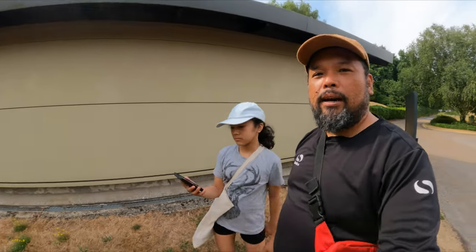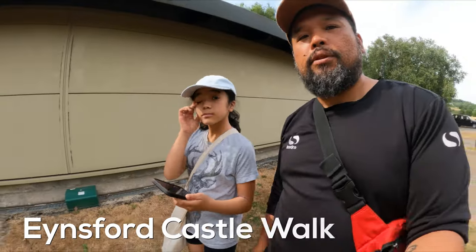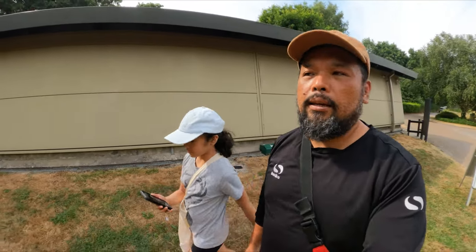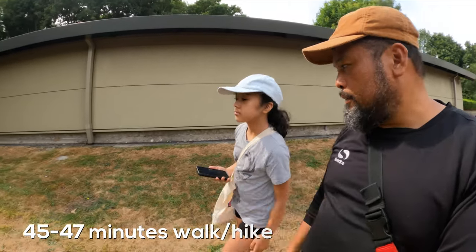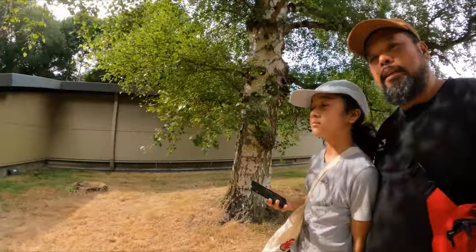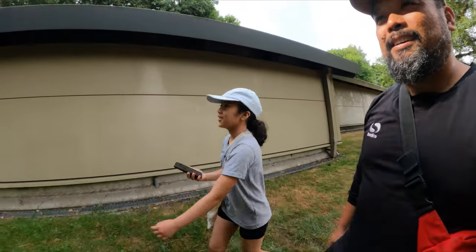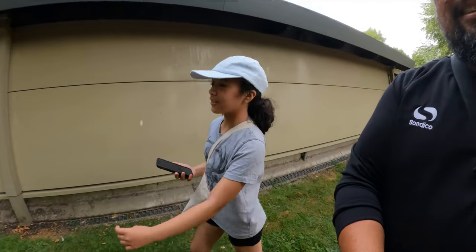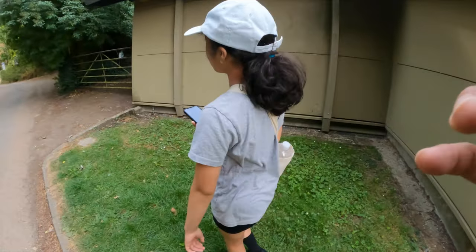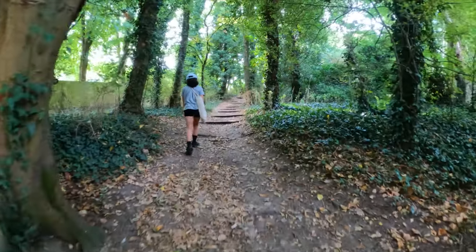Hey guys, we are in Lullingstone and we're going to do a walk called the Eynsford Castle walk. It's like a 45-47 minute loop hike, and this will be our first time doing this walk here. Let's see what kind of scenery we're going to see. So what do you think, Sam? Are you excited? I haven't researched about the place so my expectations are like, I don't know.